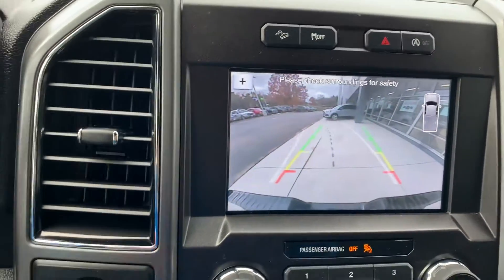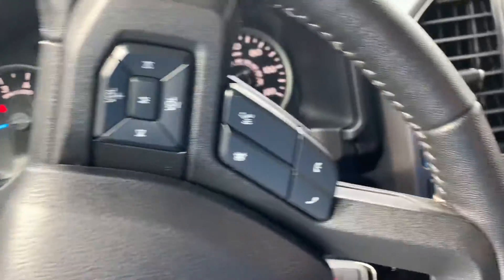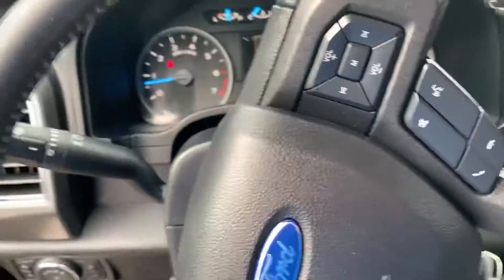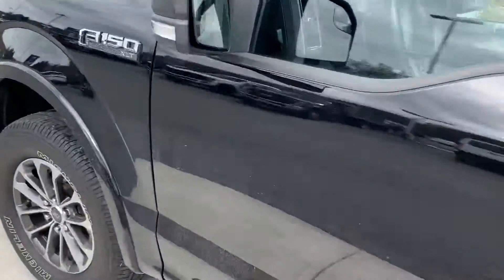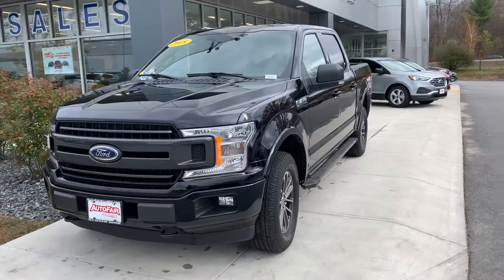Beautiful touchscreen display, crystal clear backup camera with dynamic guidelines to help you park into those parking spaces while backing in. This is just an absolutely beautiful truck. If you have any questions at all, give me a call at 978-478-6224. Thank you.